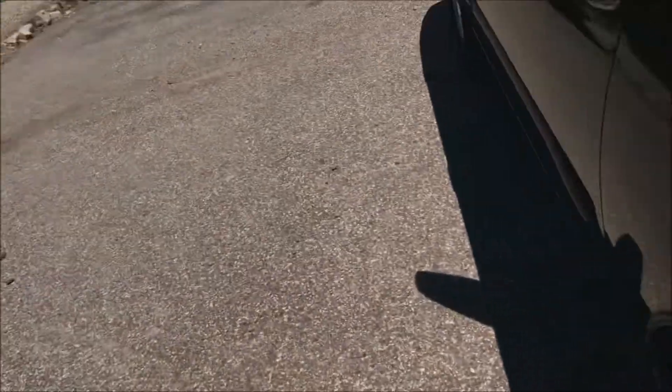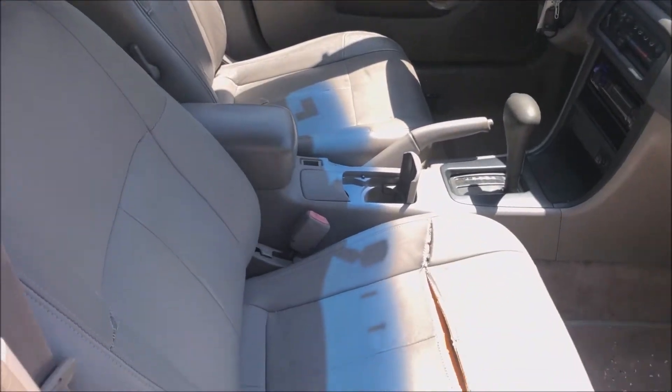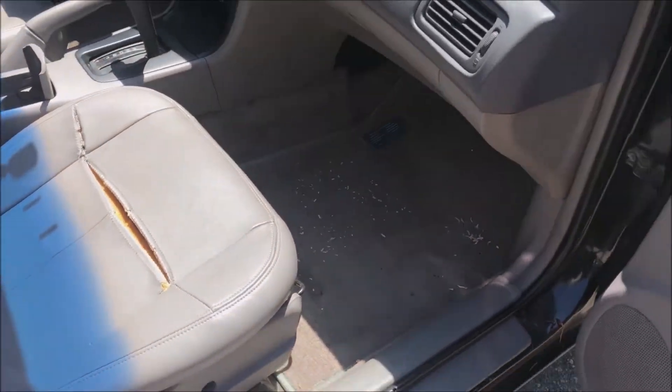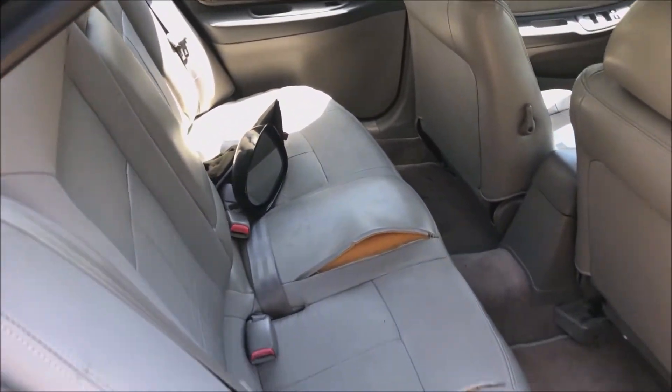We're going to check out the interior real quick, just give you a quick look around the inside. You can probably hear that it's just got an exhaust leak.